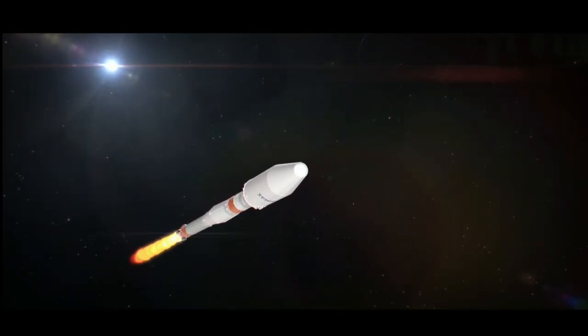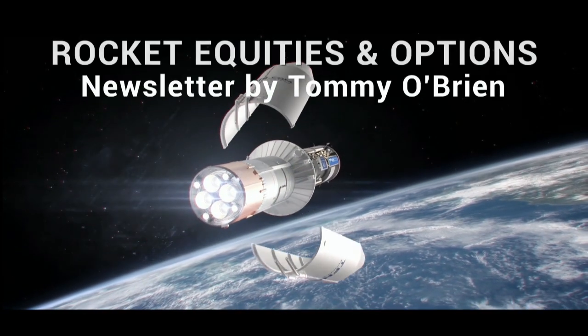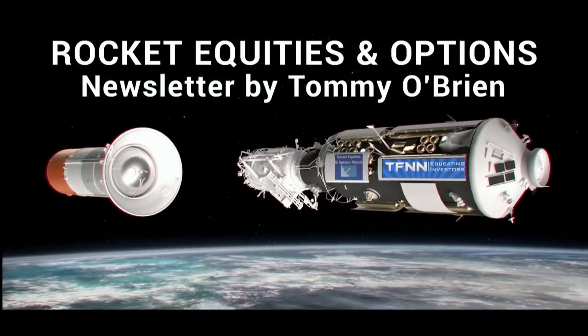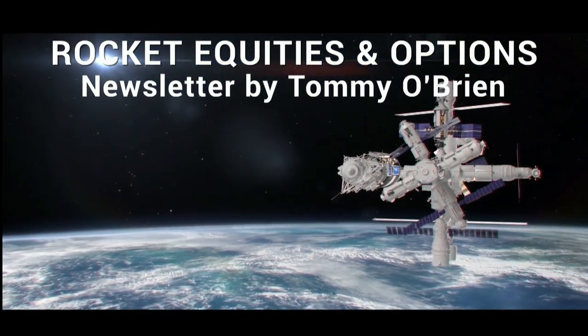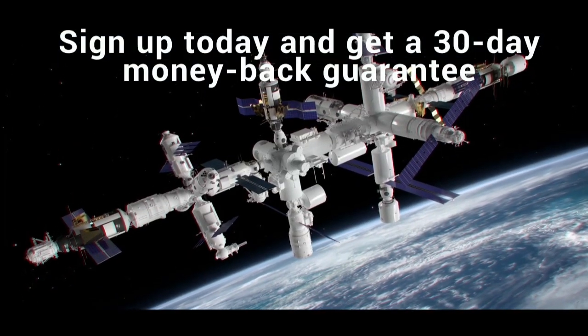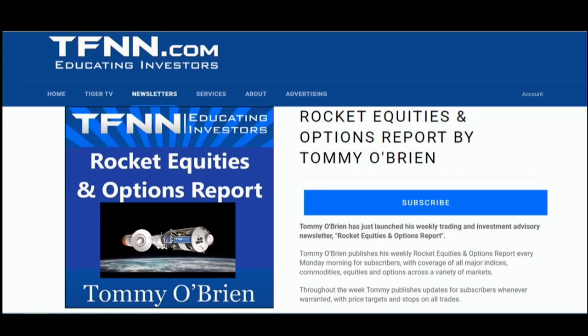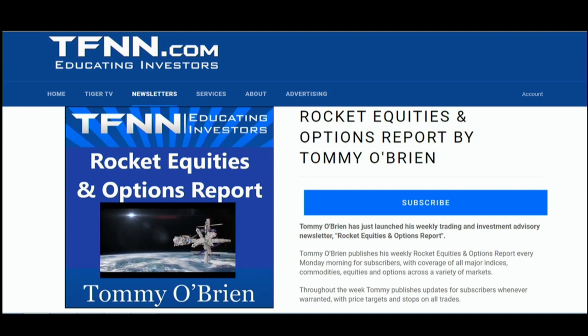If you're looking for potential trading setups in the stock market, then Rocket Equities and Options Report is a newsletter you should try. Tommy O'Brien delivers options and equity trades when the markets present them, using a combination of fundamentals and technicals. Sign up for Rocket Equities and Options Report today with a 30-day money-back guarantee so you have nothing to risk. For all the details and to start your subscription today, visit the front page of TFNN.com.